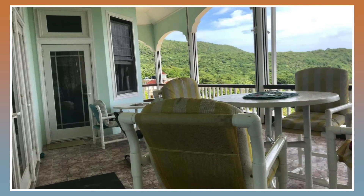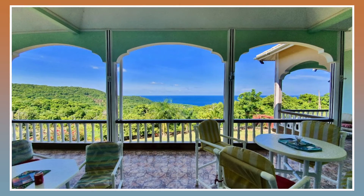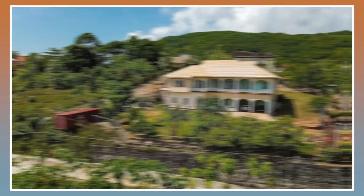As you can see, from your balcony you'll be able to observe the Caribbean scene. Finally, we're going to head outside to take a final look at this property.